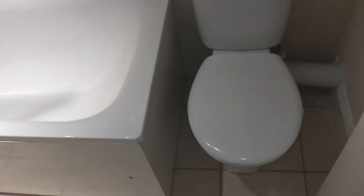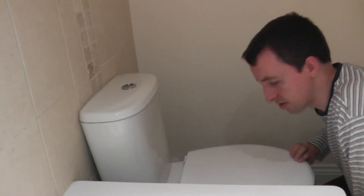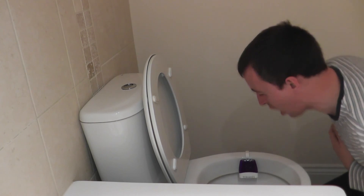Now I have a shiny bathroom, I can clean the inside of the dreaded toilet. So now it is time to clean this toilet. Oh my god, what is that? That is disgusting. Oh my god, that is horrible. Oh, I feel sorry.